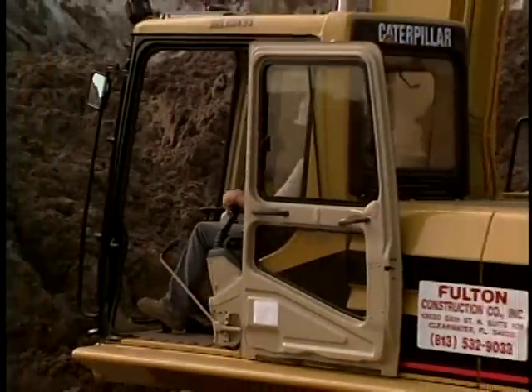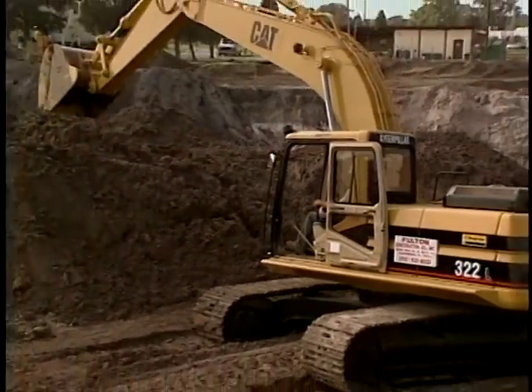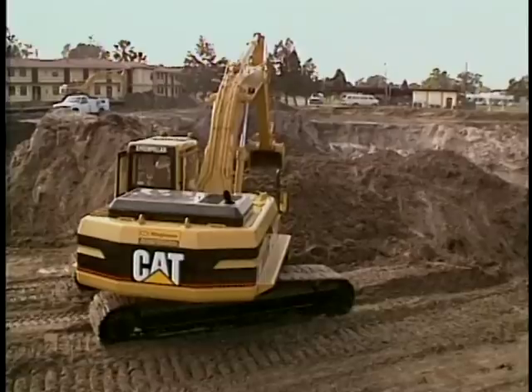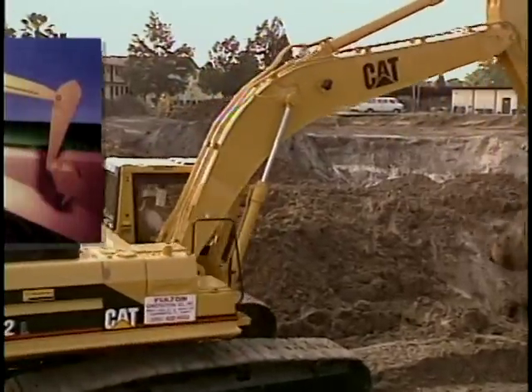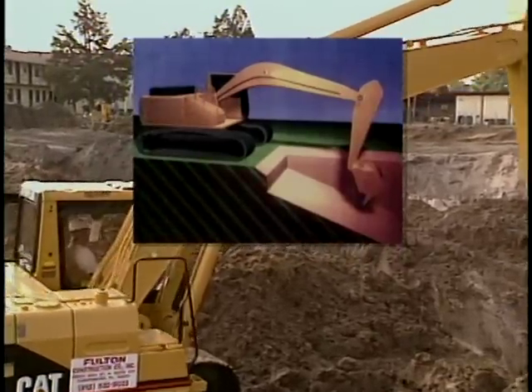The excavator is one of the most productive machines today, and the depth monitor increases its performance and efficiency to unprecedented heights. The primary function of the depth monitor is to check the depth of excavation, but it is also programmable for digging slopes up to 45 degrees with complete accuracy.